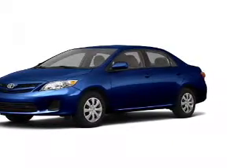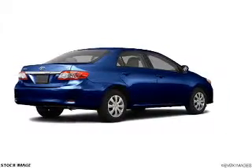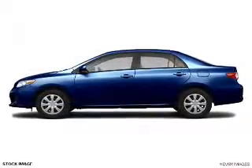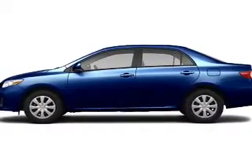Introducing the 2011 Toyota Corolla. Travel the roads in style and comfort in this great vehicle. With an efficient four-cylinder engine connected to a smooth shifting automatic transmission, brake safely with the anti-lock braking system.